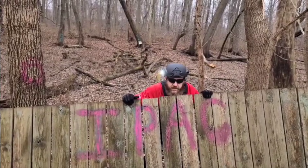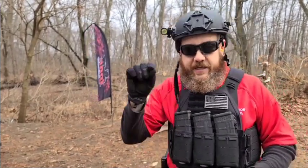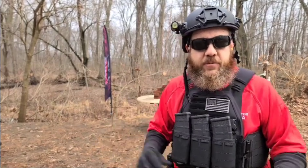Cover. Concealment. In this video, we're talking about the differences between cover and concealment. Concealment is something that is likely going to shield your body, but not stop a projectile. Cover is something that is likely adequate to stop a projectile, thus keeping you safe.